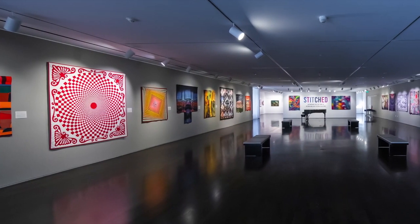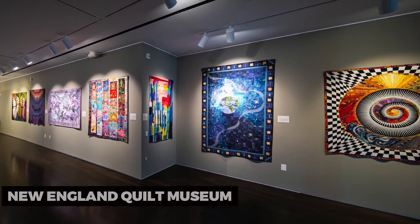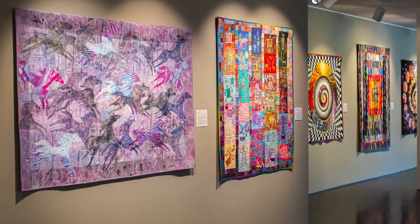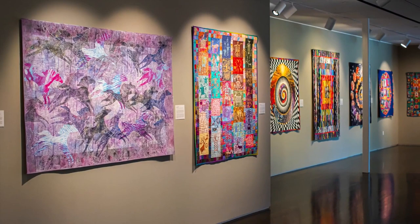Next up, we have the New England Quilt Museum. This charming museum showcases a collection of intricate quilts that reflect the artistry and craftsmanship of the region. Immerse yourself in the world of textiles and appreciate the creativity that goes into each piece.